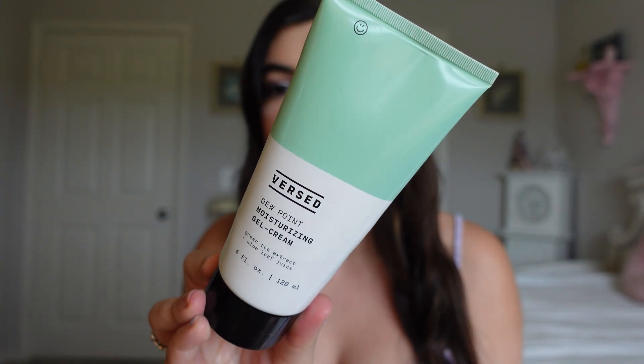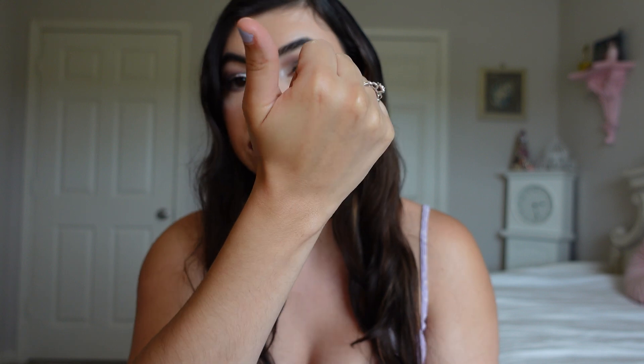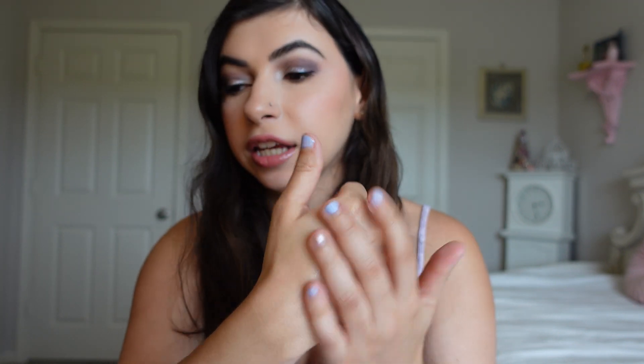We're going to start out with skincare products. A moisturizer I've been loving is the Versed Dewpoint Moisturizing Gel Cream. It's a super nice moisturizer - very lightweight. It's almost cooling when you put it on the skin, and it has aloe leaf juice and green tea extract. There were times where I would get a rash and I feel like the nice ingredients helped soothe my skin. So if you have sensitive skin, I feel like this would be good. I have been loving this and would definitely repurchase.